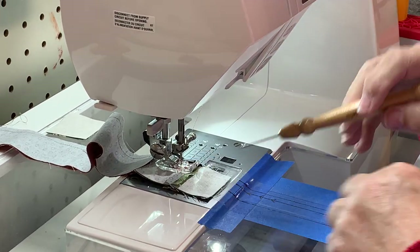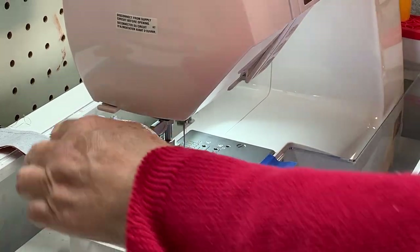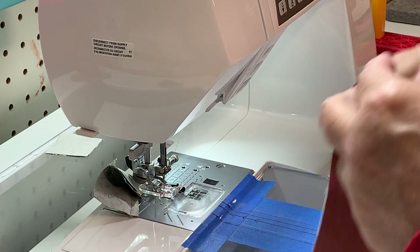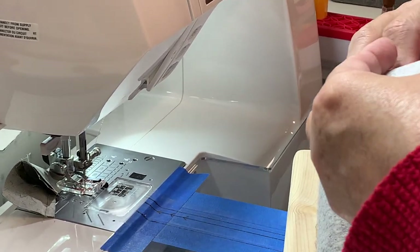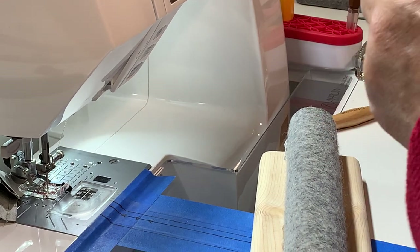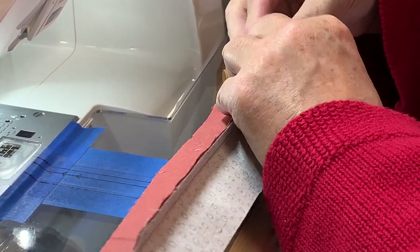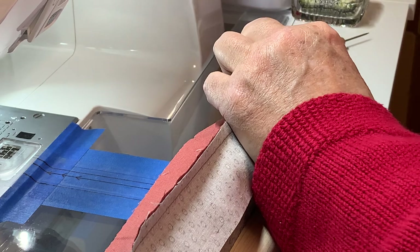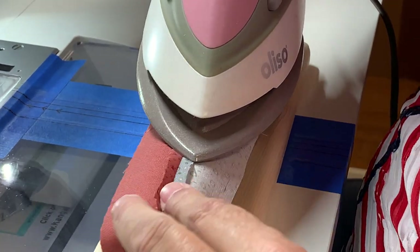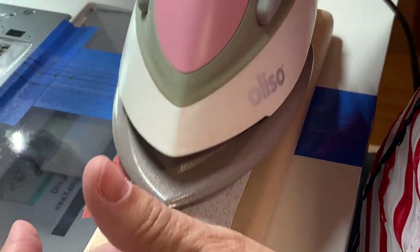This time it didn't split open, but I'm going to make sure it stays together. Now we're cooking with gas. I'm going to open this up and press the seam open. You can see the piece is longer than my clapper — no problem. I have a big clapper at home, but it stays by my big iron for when I'm doing borders and such.